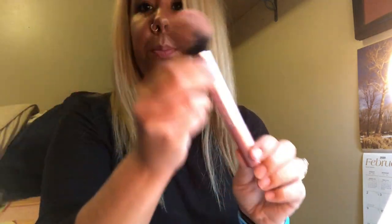The blush is a loose powder form on the inside, so I always have to be careful with it. For that I always use my pretty pink blush brush — I think it's so cute.